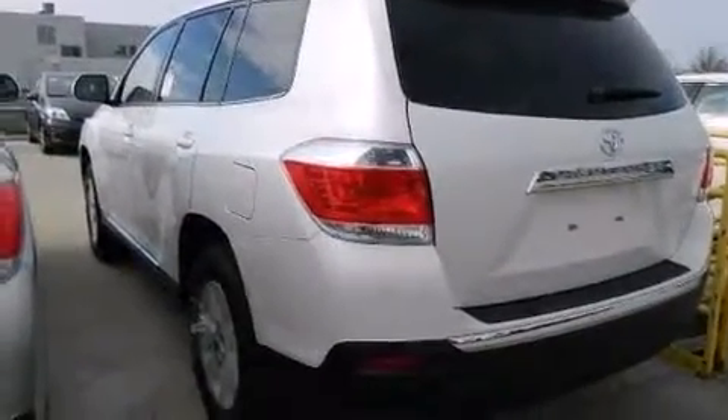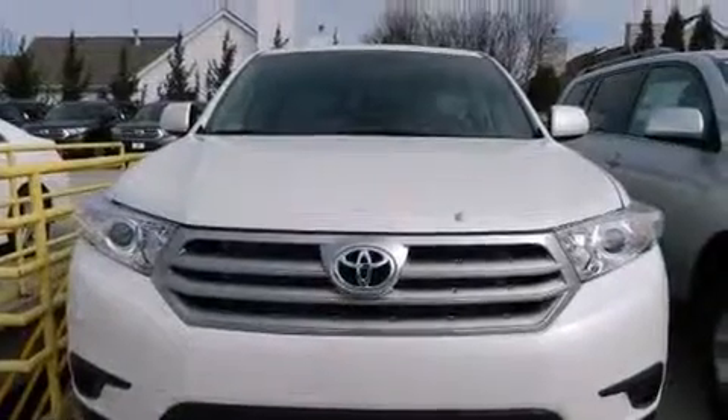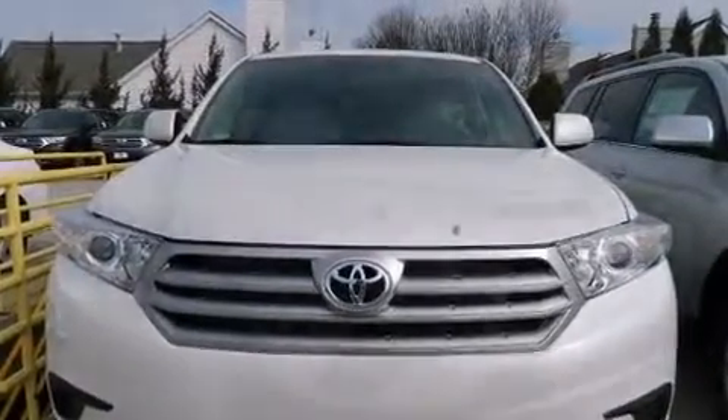It's equipped with tons of terrific amenities, but it won't break your budget — like all-wheel drive, a rear window wiper, front and rear air conditioning, and remote keyless entry.